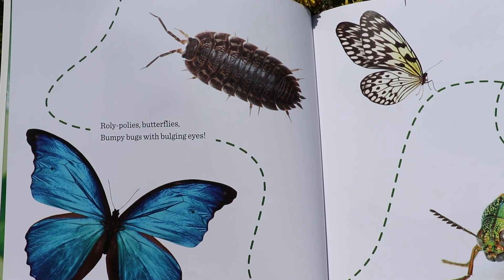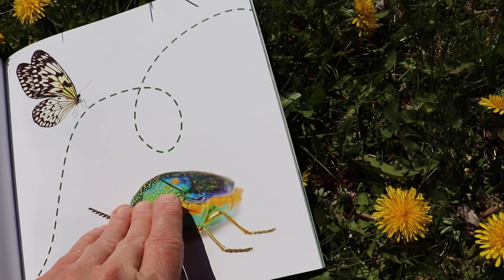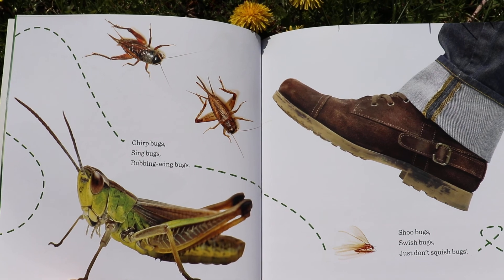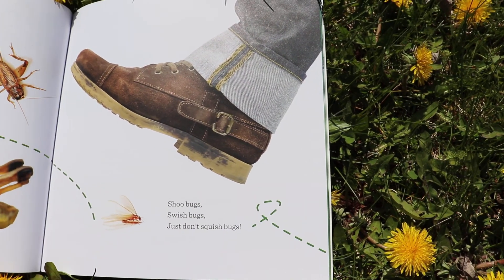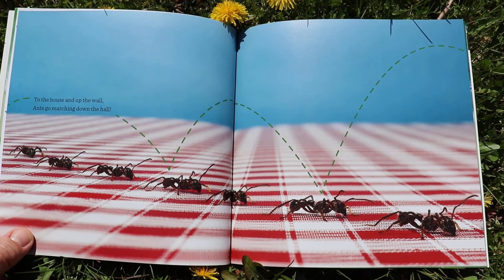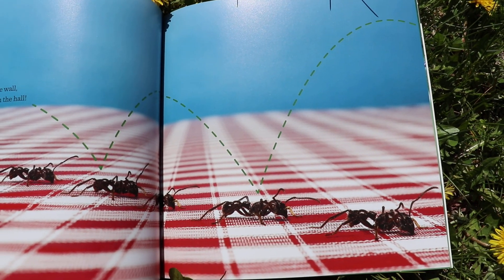Roly poly butterflies. Bumpy bugs with bulgy eyes. Look at all those awesome bugs! Chirp bugs, sing bugs, robbing wing bugs. Shoe bugs, squish bugs. Don't squish the bugs — that wouldn't be kind, would it? To the house and up the wall, ants go marching down the hall. This picture reminds me of our pizza shop tablecloth!